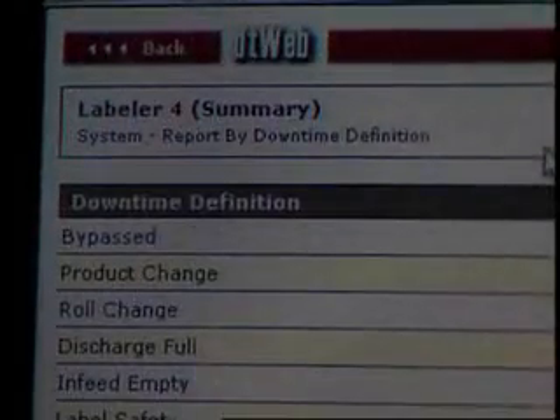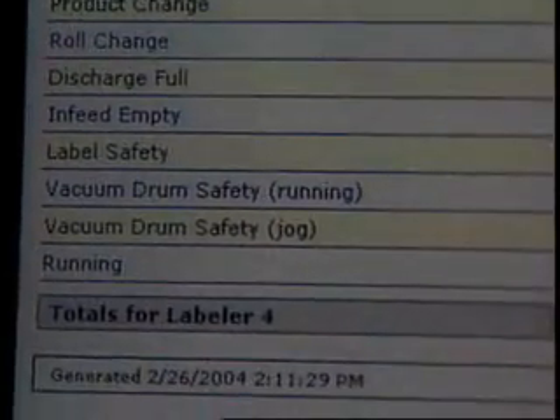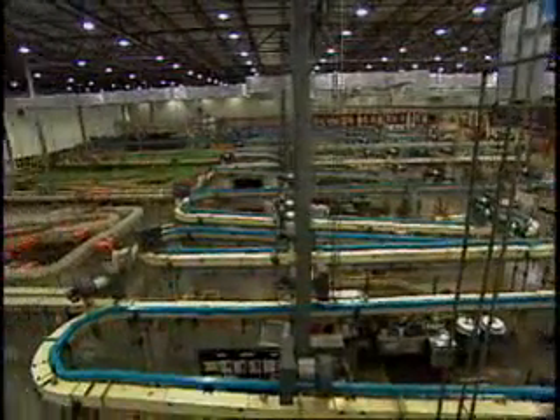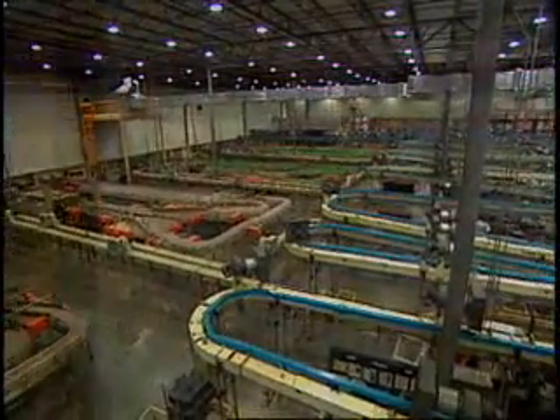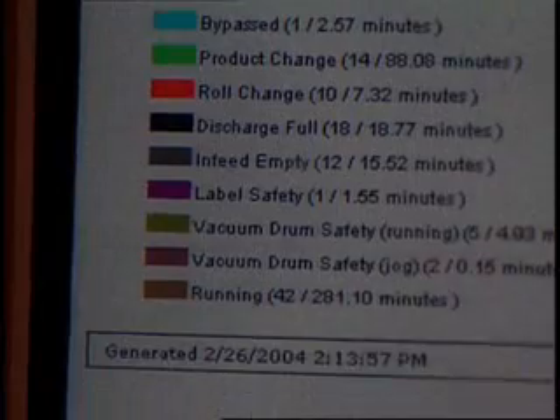The most recent development is the use of Wonderware's DT Analyst software, which Amcor has adopted as a corporate standard. This software collects equipment performance data — such as OEE metrics — directly from the machines on the plant floor, enabling meaningful root cause analysis and preventive action to reduce future downtime occurrences.